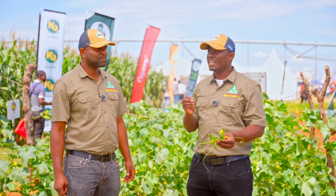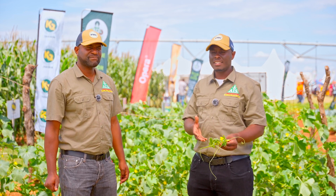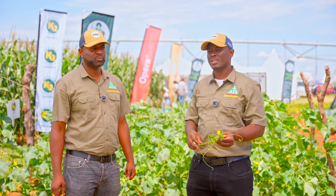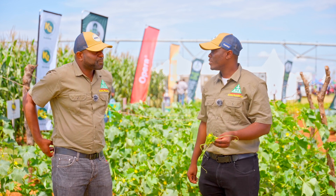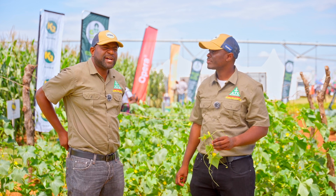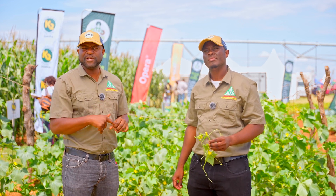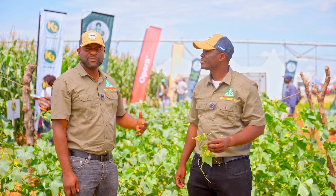We also need to intensify our fungicide sprays because at this stage the plant is directing energy to support developing fruit and becomes more susceptible to diseases. Disease control must be on point. We have a product called Alexine that can be sprayed at this stage. Also, in terms of insect pests, bollworms are critical at fruiting — they make holes and damage the fruit, which affects quality.